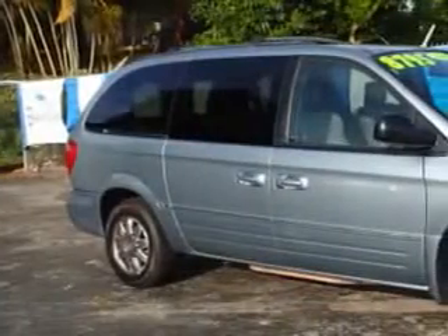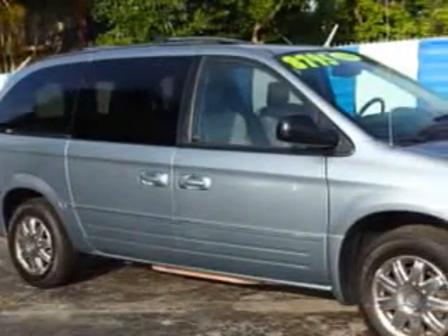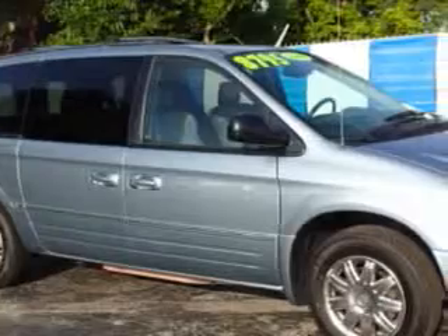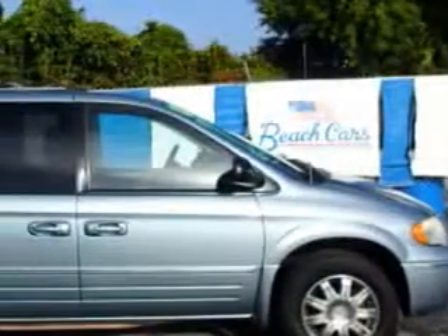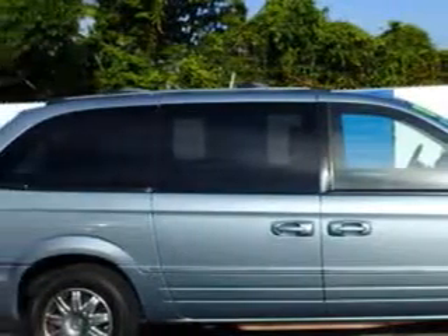Beach Cars knows you want more in a car. You expect the best from your vehicle. Imagine driving this Midnight Blue Pearl Code 06 Chrysler Town & Country minivan, equipped with a 6-cylinder engine and an automatic transmission.